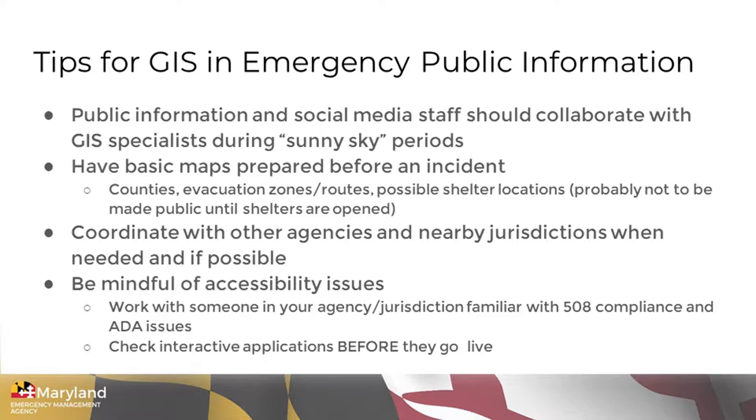Coordinate with other agencies and nearby jurisdictions. Working with economic development, planning and zoning, law enforcement, fire, and other agencies that may have GIS capabilities — work together as a team. When there's an emergency, you may need those people to work as part of your emergency operations center, particularly if you need to do mapping on a 24-hour basis and need a team of people who can help. A good time to test that out is when your local community has an emergency management exercise — that would be a good time to practice doing GIS mapping with people from different agencies working together.